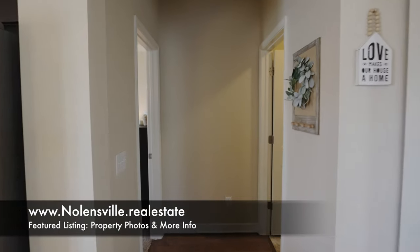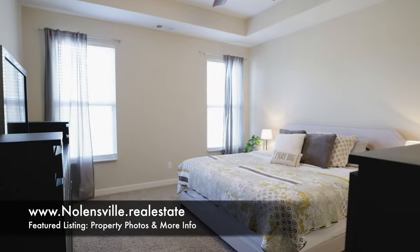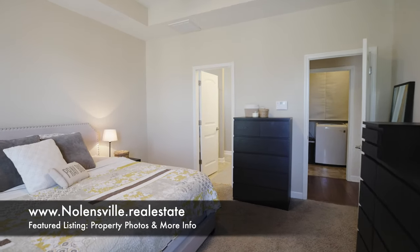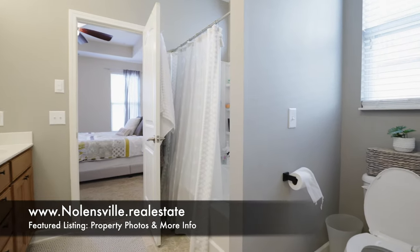Continuing along, we first pass by the laundry room, and then enter the owner's suite — a 15 by 14 foot room with a tray ceiling — leading into the owner's bathroom with double bowl vanity, shower, and a walk-in closet.